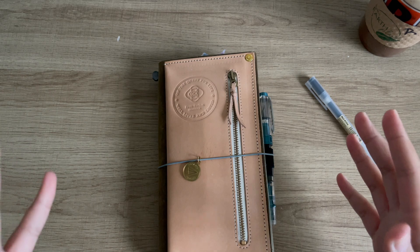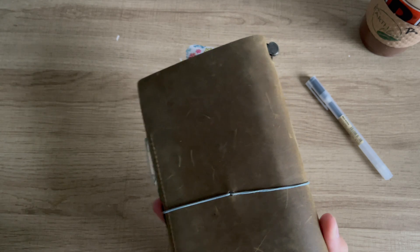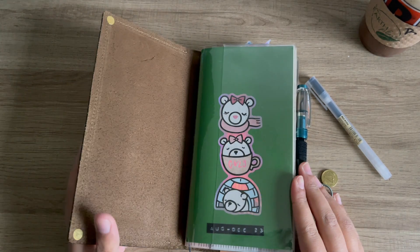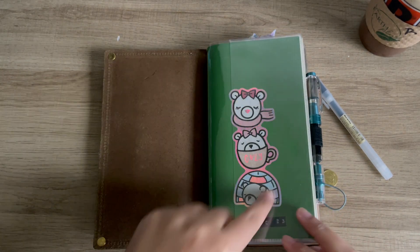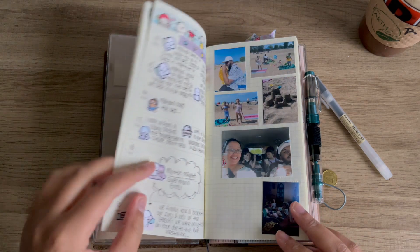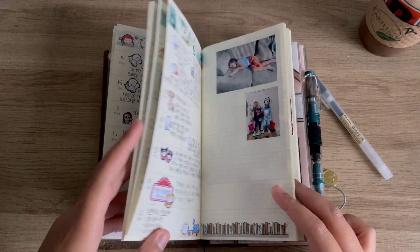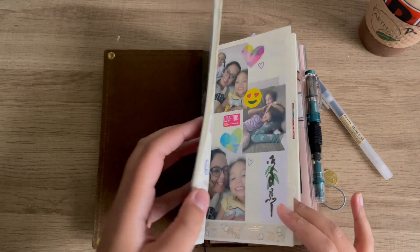Next we have my standard TN for my memory keeping and journaling. I'll show you kind of what I have in here. This is an undated Traveler's Company memo-style weekly, and this is what I memory keep in.